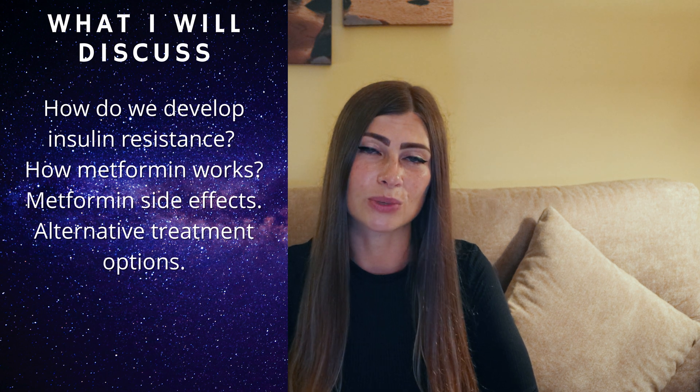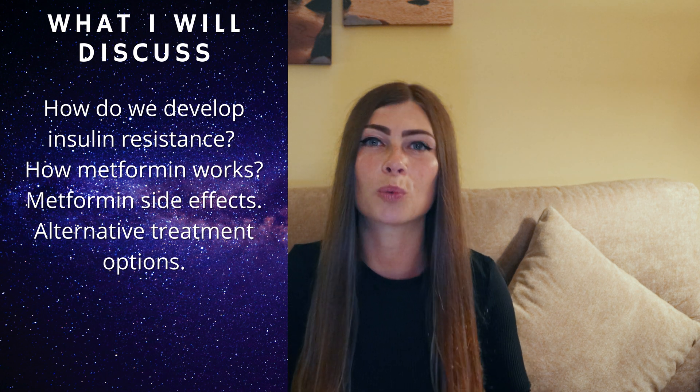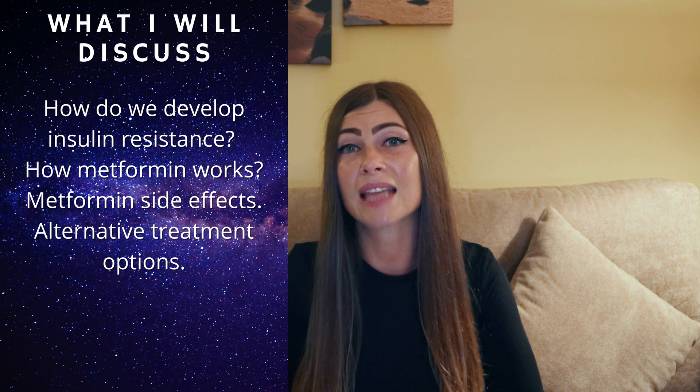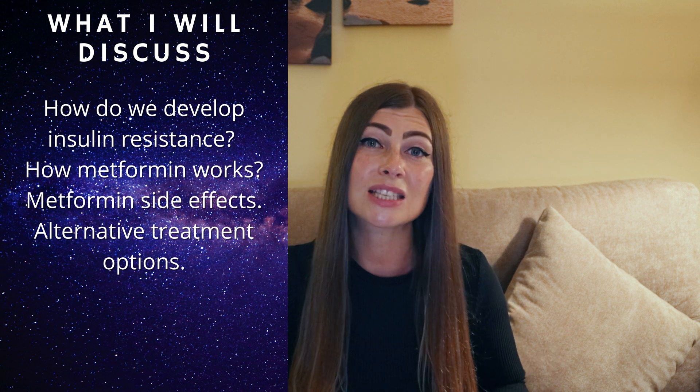It's important to understand what causes these side effects. In this video, I will briefly discuss how we develop insulin resistance, how metformin works, look into metformin side effects, and discuss a few different insulin resistance, type 2 diabetes, and PCOS treatment options that have no side effects and are a lot healthier. Instead of suffering from metformin side effects, you could discuss these alternative treatment options with your doctor or nutritionist.